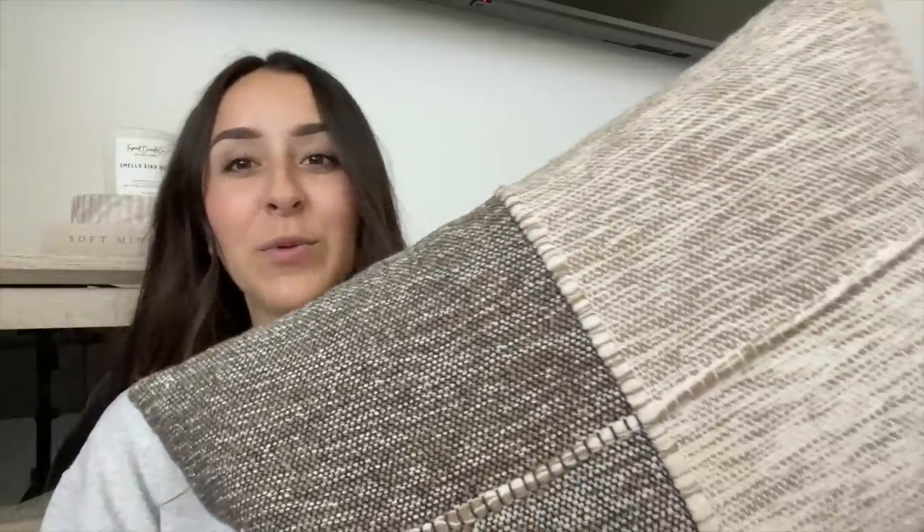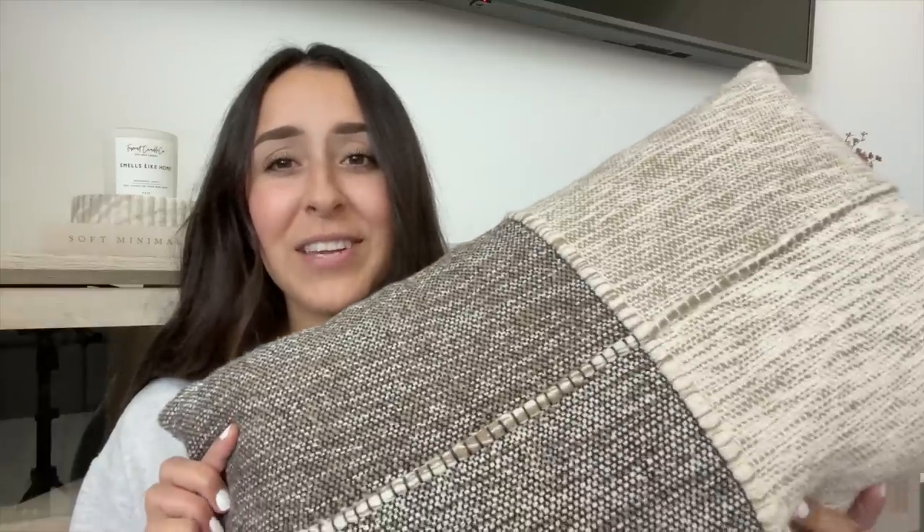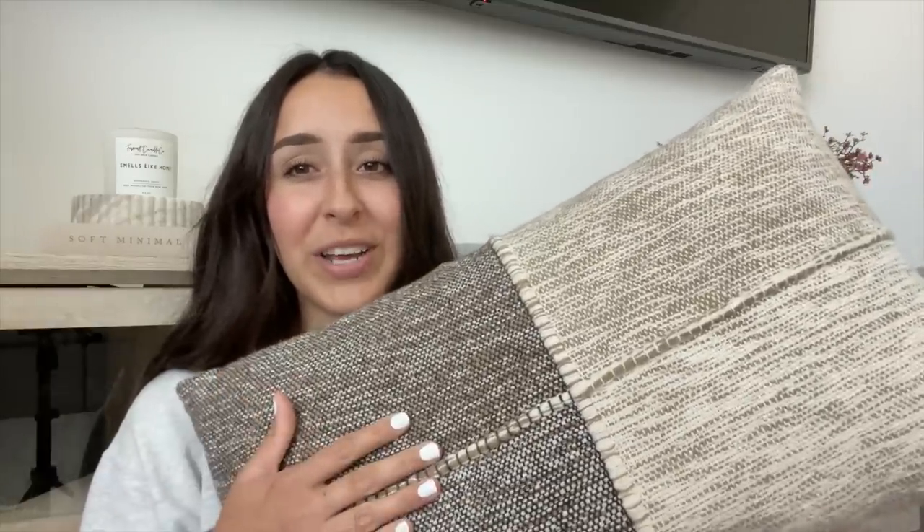I have been on the hunt for throw pillows, and when I was at Walmart I saw this beautiful throw pillow. I love how neutral it is and how it has two different colors. It's a 14 by 24 and it does have a removable cover in case you want to wash it. It's only $15, so I think that's a great price. I can't wait to see how it looks with the rest of my pillows.